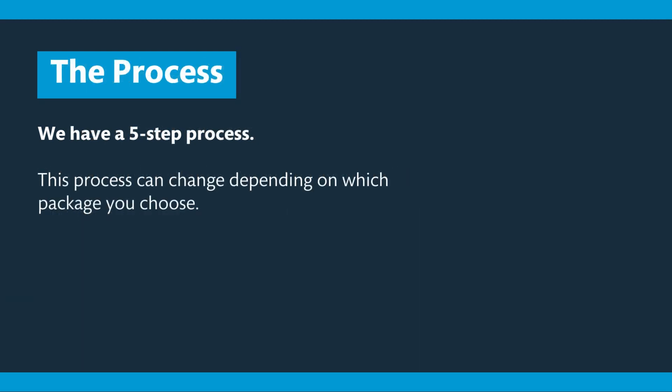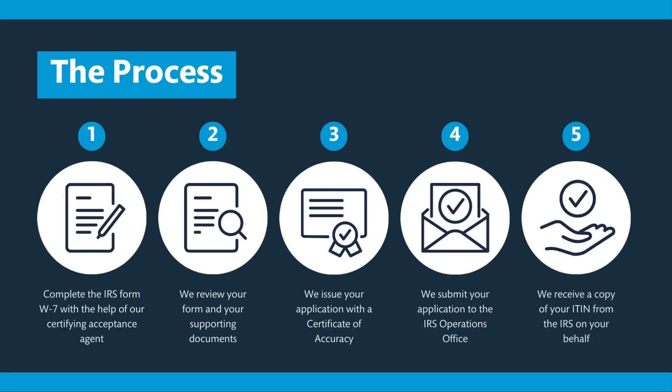The process. We have a five-step process, however this can change depending on which of our two packages you choose. The standard process is as follows: firstly we complete the W7 form, we then review the form and the supporting documentation, we issue a certificate of accuracy document, we submit your application to the IRS, and we obtain an ITIN on your behalf and issue it to the relevant parties and to yourself as soon as we receive correspondence.